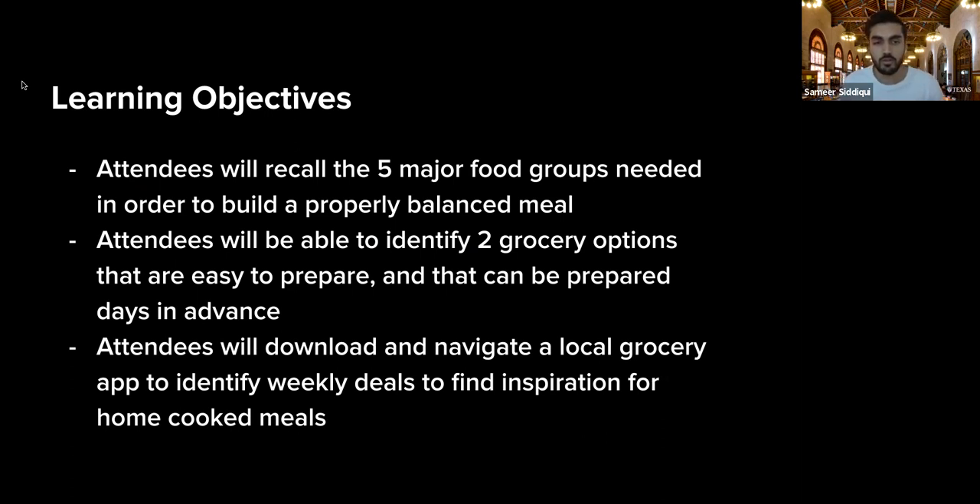Our second learning objective is that we're hoping you'll be able to identify two grocery options that are easy to prepare and can be prepared days in advance, which ties into the meal prepping idea. And finally, we'll talk about grocery store apps — by the end we hope you'll be able to use a handheld device, laptop, or iPad to download and navigate your local grocery store app, like HEB or Kroger, and find weekly ads for home-cooked meal inspiration.